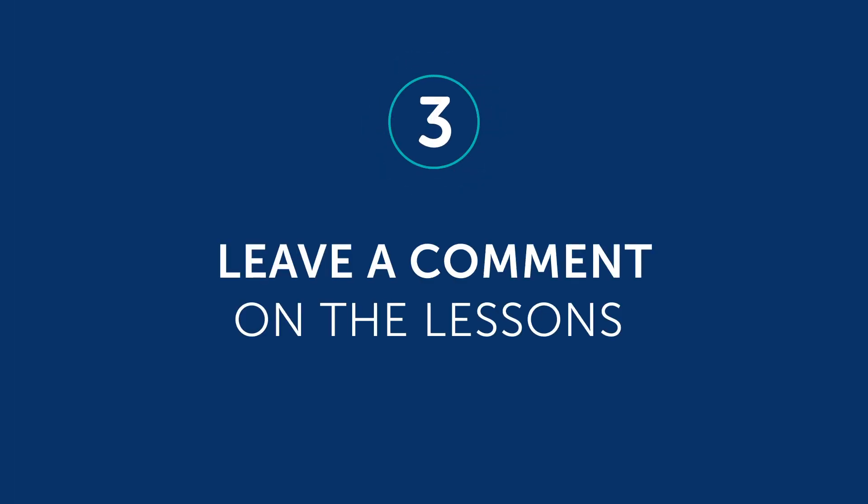Number three: leave a comment on the lessons. After you're done with a lesson, be sure to use what you've learned — whether a new word or a grammar point — and leave a comment in the comment section. Our teachers will review it and give you feedback. Number four: dictation. This may be best for advanced learners. Dictation is a study method where you write down what you hear as a way to test your writing and listening skills. You can do this with any one of our audio or video lessons.